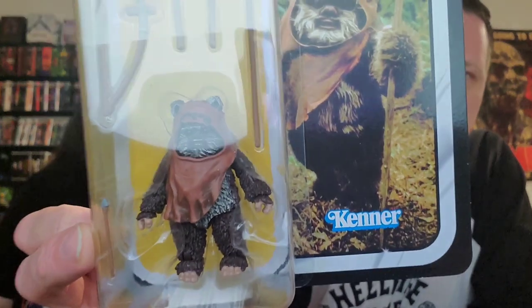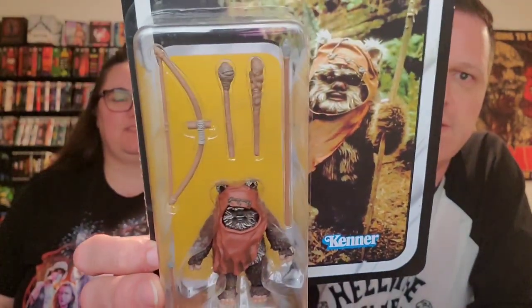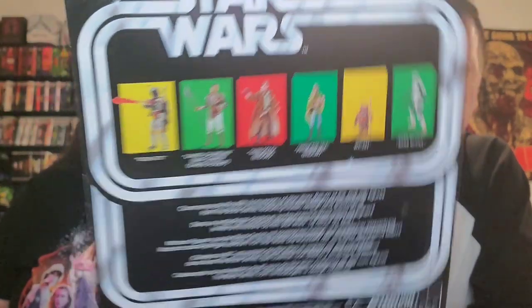This next one is a Kenner figure — another birthday present. It's Return of the Jedi; it's Wicket, who is one of my favorite characters from Return of the Jedi. I love the Ewoks, and a lot of people don't, but I do. This came out with the 40th anniversary Return of the Jedi resurgence this year. It's a bigger box too — a total no-brainer.